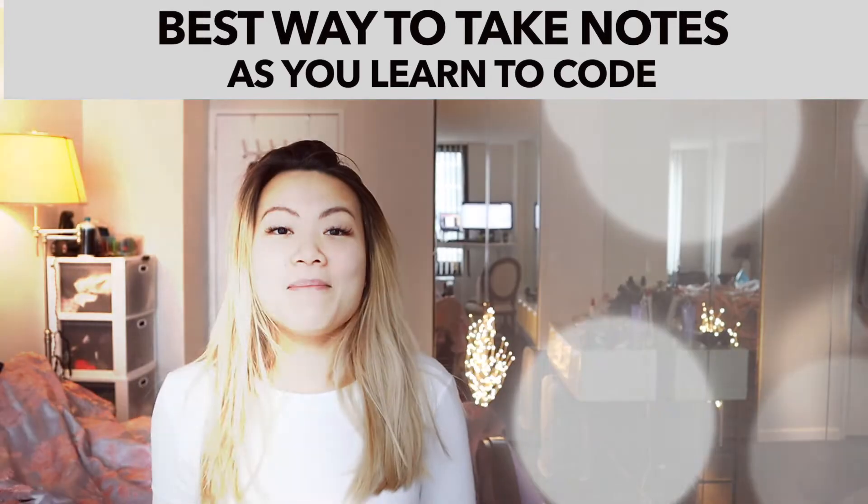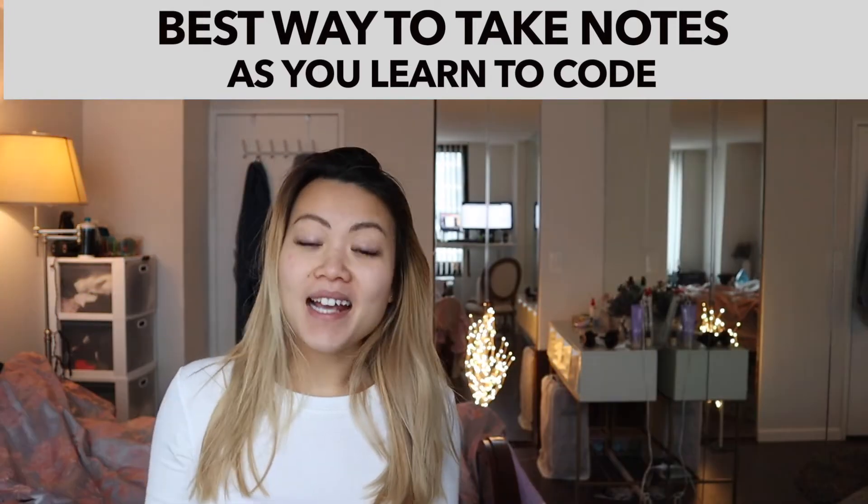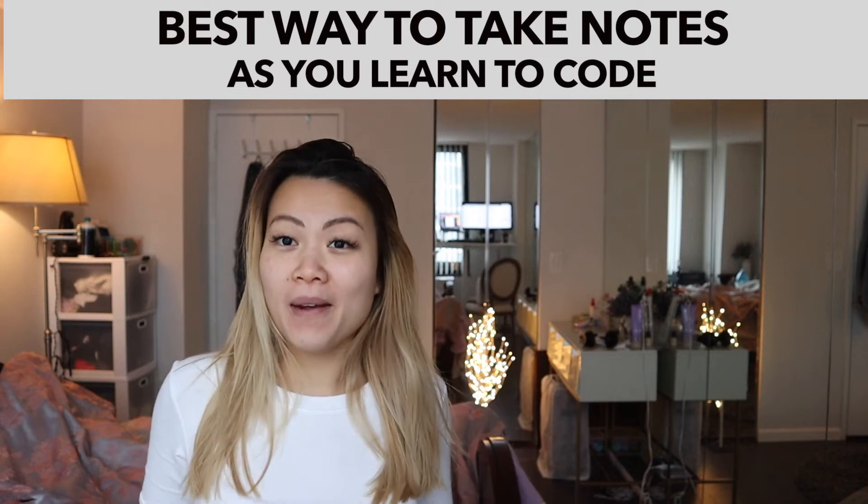Welcome back to another episode of Vicky's Daily Standup. How do you take notes when you're learning programming languages?